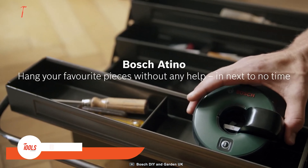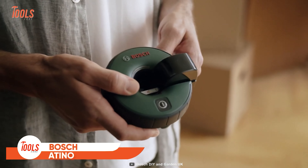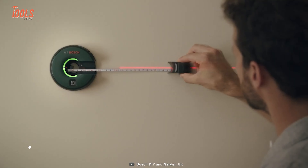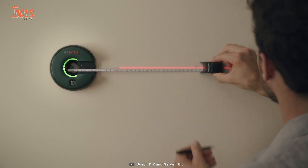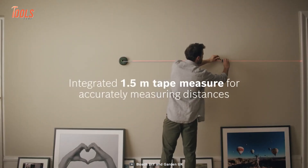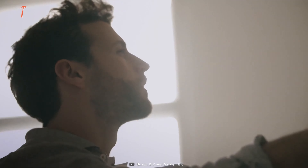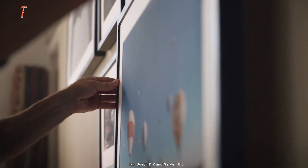Introducing the Bosch Atino, the ultimate DIY companion for hassle-free home decor projects. With its all-in-one design, the Atino combines a line laser and integrated measuring tape, allowing you to hang up your favorite pieces without any help effortlessly. Whether it's pictures, shelves, mirrors, handles, hooks, or even a TV,